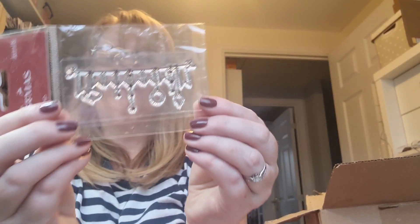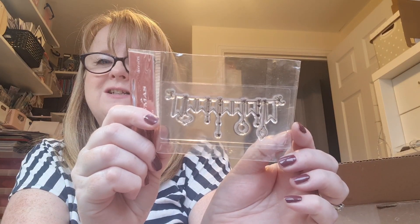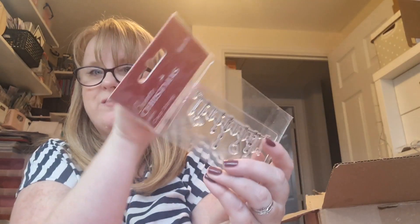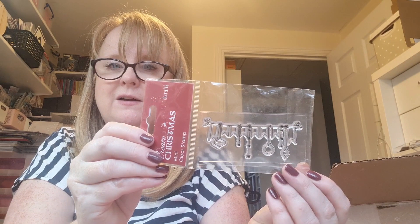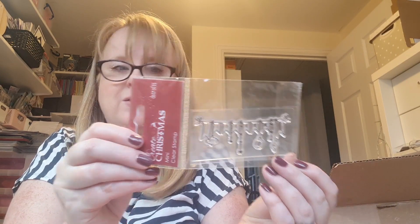And then another Christmassy one - some more baubles! It's like bunting with Christmas decorations. That would look lovely in a corner of a card or something, or you could pop that on an ATC very nicely.